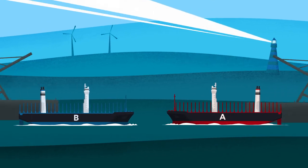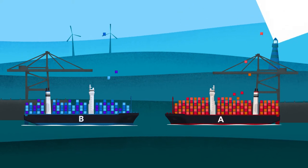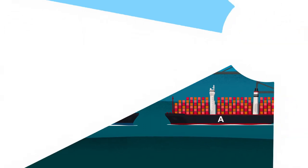Two large container ships are on their maiden voyage. Both have the same nominal TEU, but it turns out that Ship B cannot take a full payload. Why?